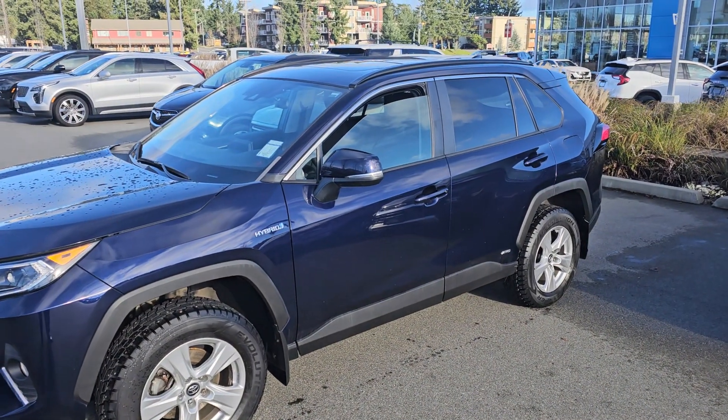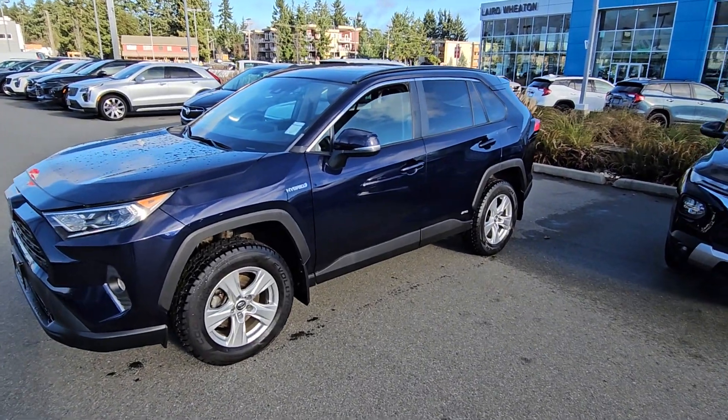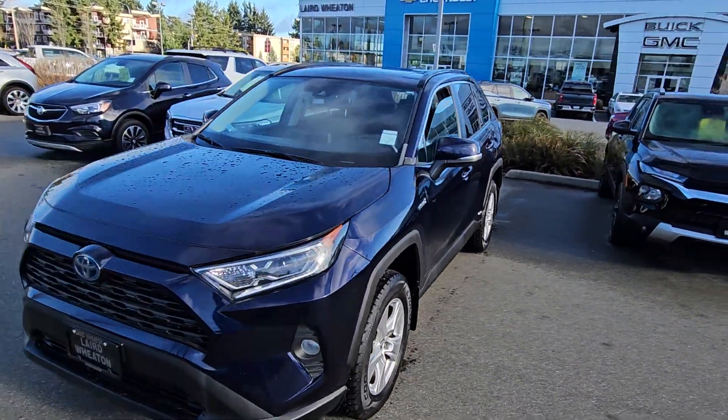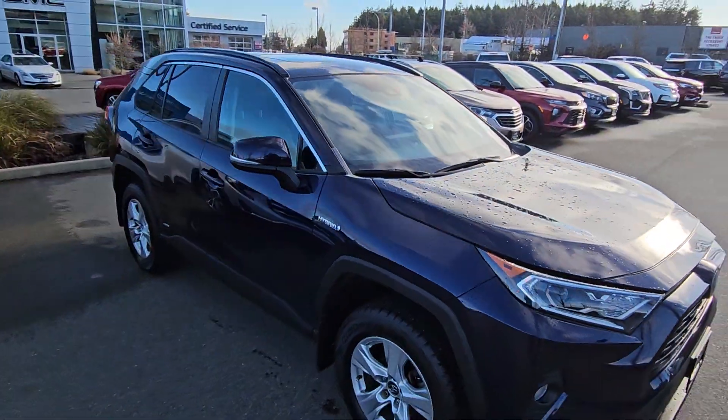Hey Gordon, Steve here from Laird Wheaton GM, just standing here with the 2019 Toyota RAV4 hybrid you inquired on. Going to take a walk around the vehicle and then step inside to show you the interior design and condition.